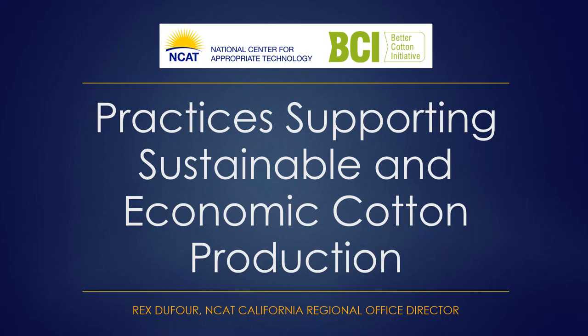Funding for this webinar is provided by the Better Cotton Initiative, BCI. BCI is a nonprofit working to transform cotton production across the globe. They and their partners provide training and licensing on sustainable farming practices to more than 3 million cotton farmers in over 21 countries.